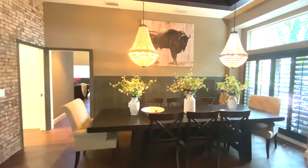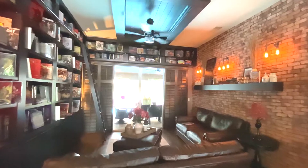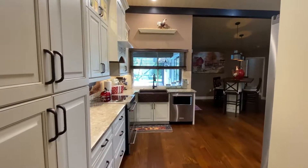This nearly 3,000-square-foot luxury home sits on a large private cul-de-sac lot in the highly sought-after gated community of Deer Creek.